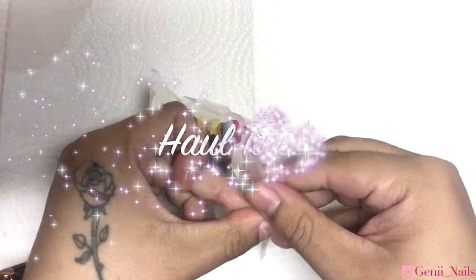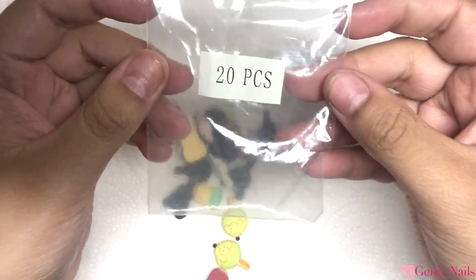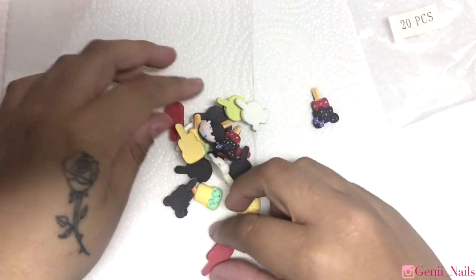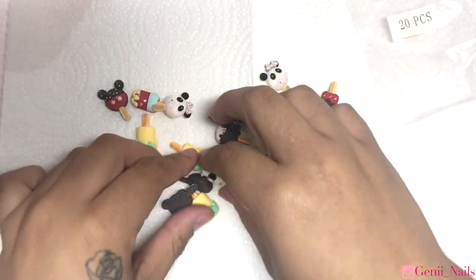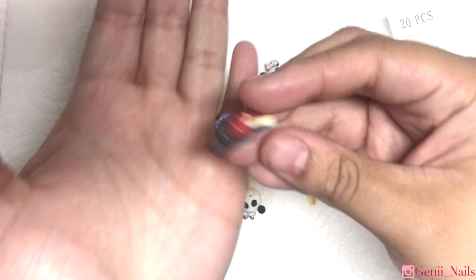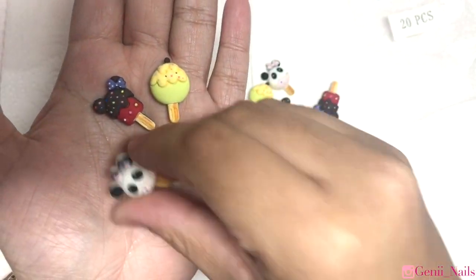Hey loves, welcome back to my channel! Today I'm back with another nail art haul. We're starting off with some beautiful 20-piece charms from AliExpress — I'll have everything linked down below. Today's video will consist of AliExpress, Amazon, and of course some Shein items — well, mostly Shein items.